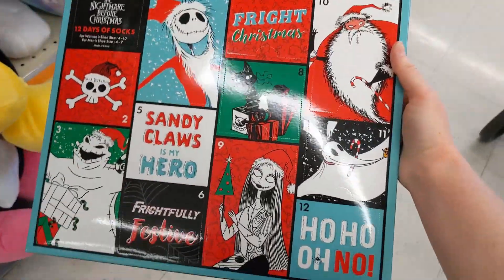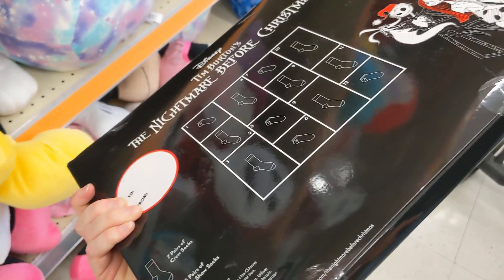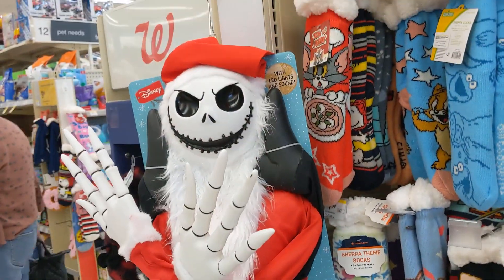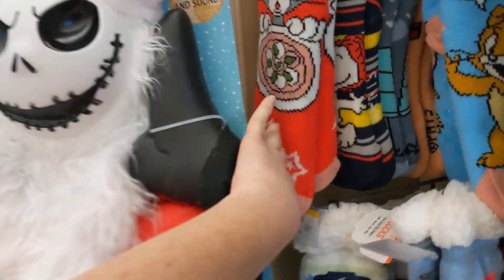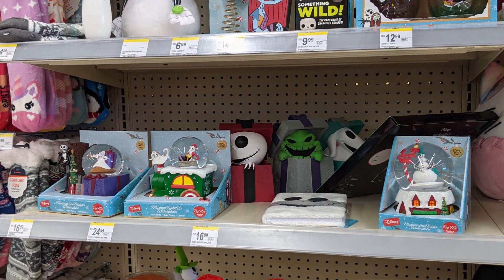They have this Nightmare Before Christmas advent calendar — a bunch of socks are in there, and I think that's super fun. Anyway, that was my video. I hope you guys enjoyed. Please like and subscribe — I'm always putting out shop with me's and some hauls. If that's the kind of content you like, then we'd love to have you here. Until next time, I hope you guys have a great day and I'll talk to you later. Bye.